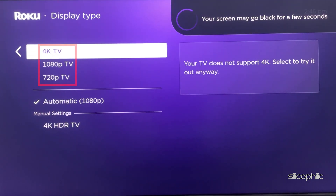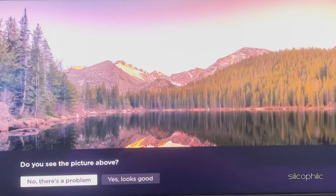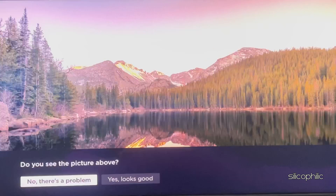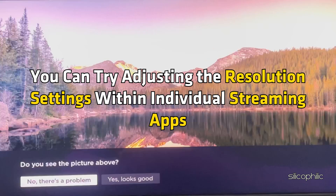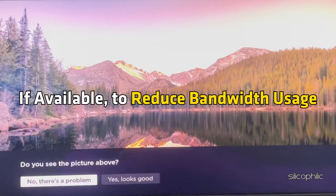Choose your desired resolution such as 4K HDR, 4K, 1080p, or 720p. The screen may go black temporarily as the Roku switches to the new resolution. If you see a picture, select 'Yes, Looks Good' to lock in the new setting. However, if you are using a Roku TV, the ability to manually change the resolution may be limited. Roku TVs typically have a fixed resolution set by the TV manufacturer. In this case, you can try adjusting the resolution settings within individual streaming apps, if available, to reduce bandwidth usage.